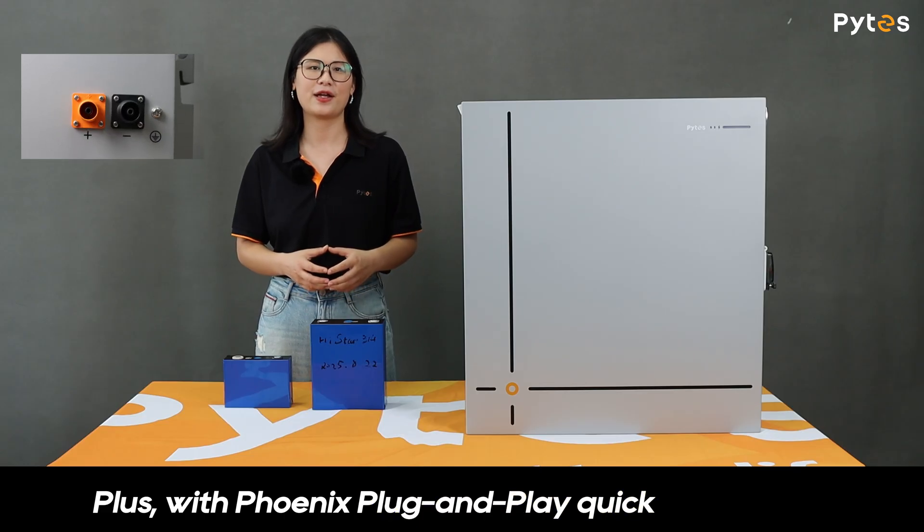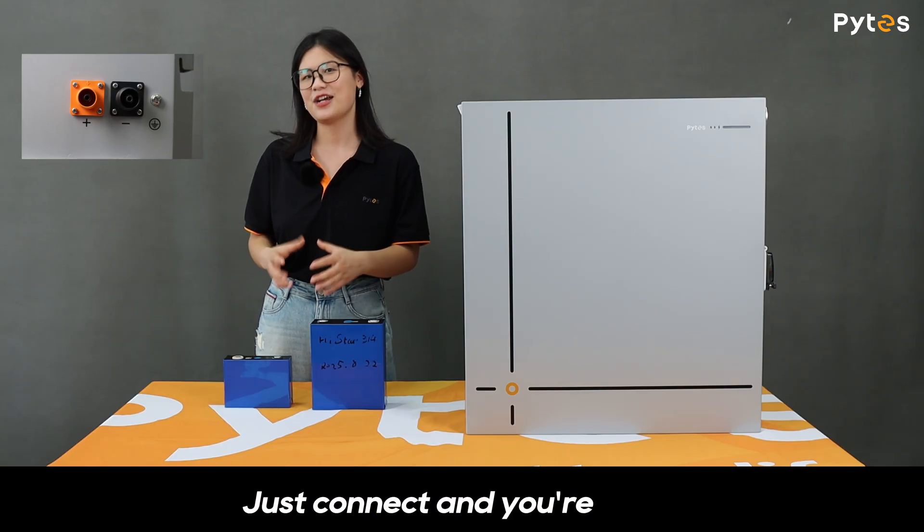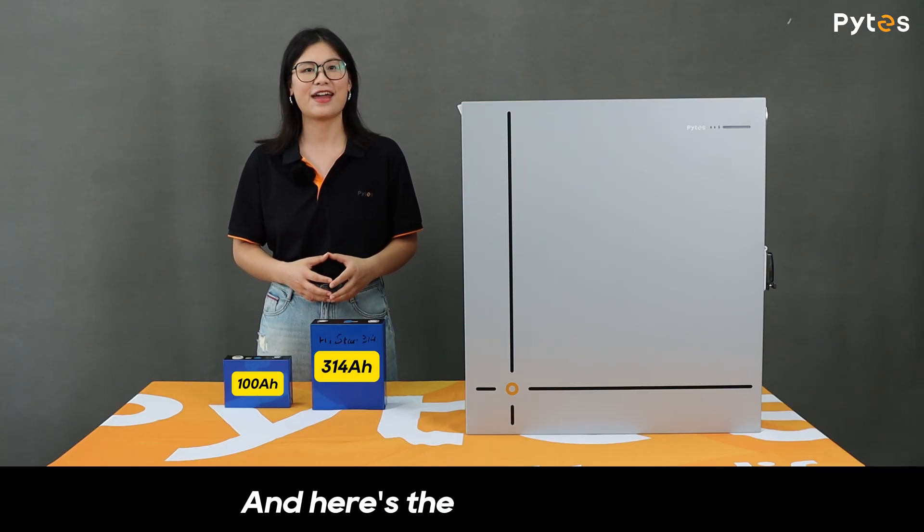Plus, with Phoenix plug-and-play quick connectors, installation is as simple as it gets — just connect, and you're done.